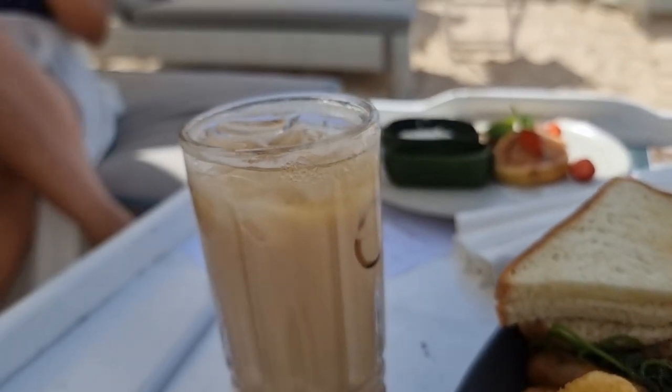This is very good - a really, really delicious iced coffee. It's perfect to start the day, especially on a day like this at the beach.